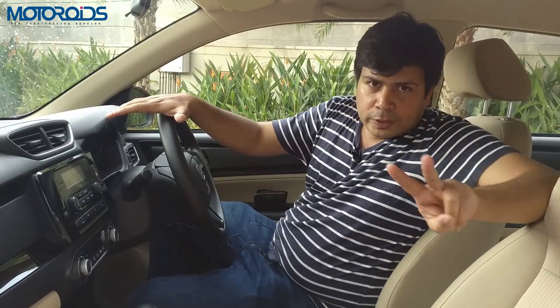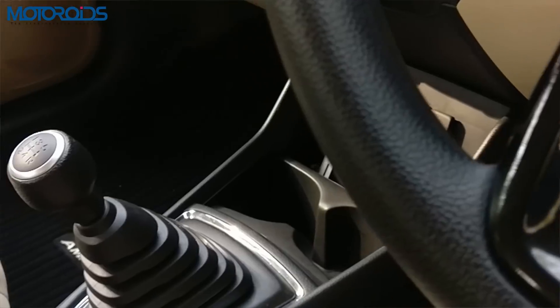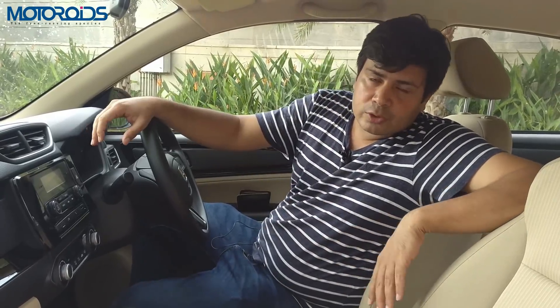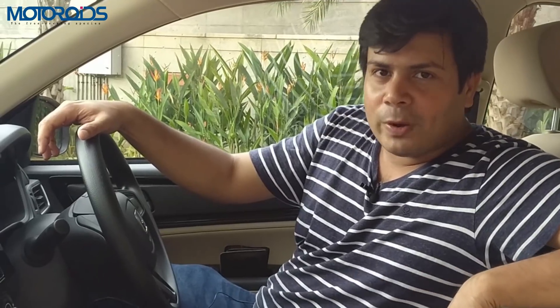This car comes with two engines and four powertrain variants — petrol manual, petrol automatic CVT, diesel manual, and diesel automatic CVT. We have driven all of them. Let's get behind the wheel and figure out how well they drive.